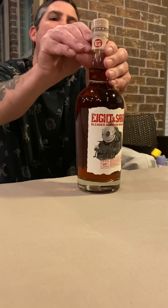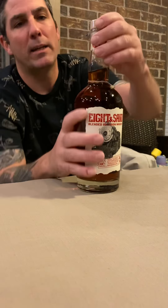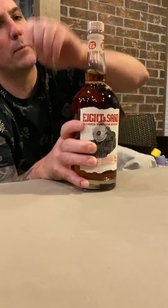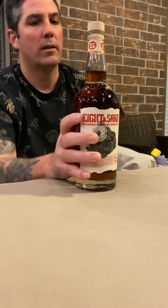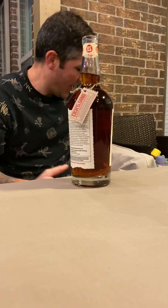So let's give her a shot. I'm not a big fan of any bourbon unless it's a Buffalo Trace brand, but let's see — I've been surprised before. Let's take a look at the cork.